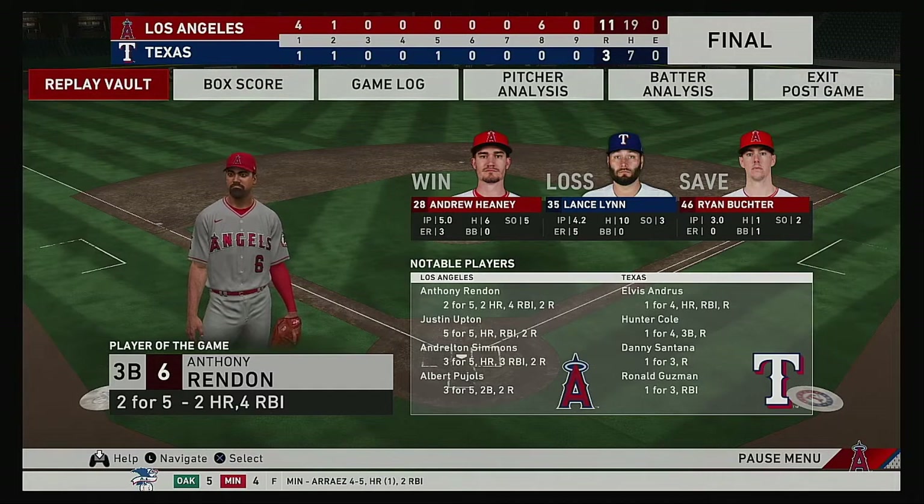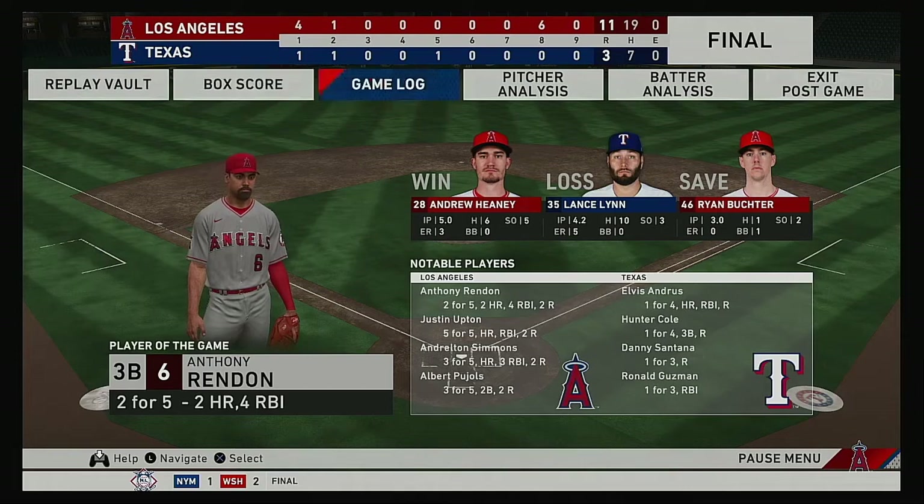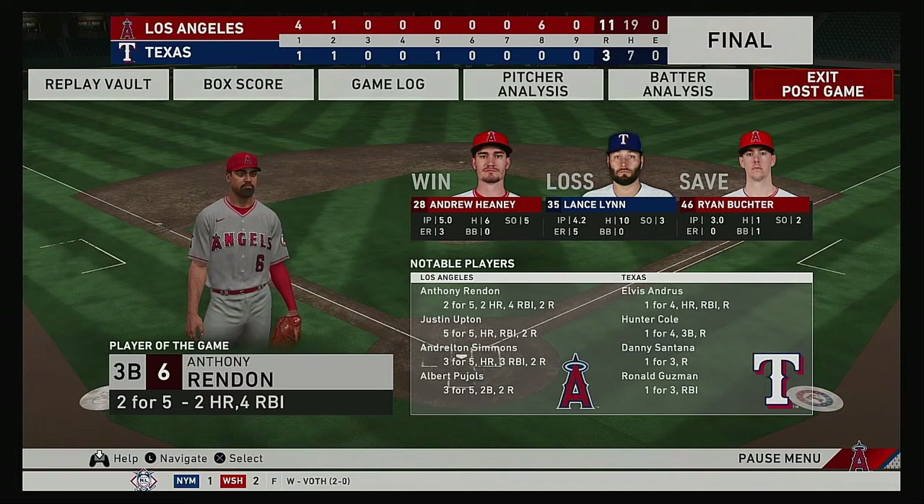Our final line score tonight — first for the victorious Angels: 11 runs, 19 hits, no errors. They left seven men on base. Time of the ball game: three hours and 36 minutes. Thank you for joining us here tonight, and we remind you to please drive home safely.